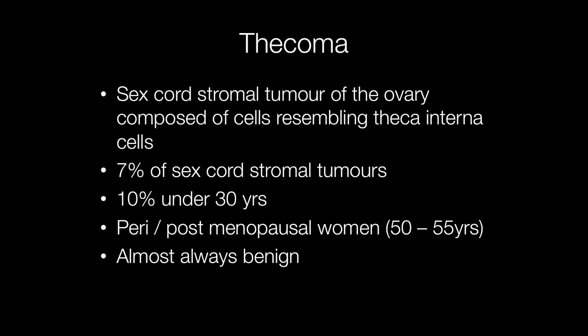Thecomas are sex cord stromal tumours and account for 7% of sex cord stromal tumours of the ovary. They tend to occur in peri or post-menopausal women, the usual age being between 50 and 55 years, and around 10% however occur in the under 30s.